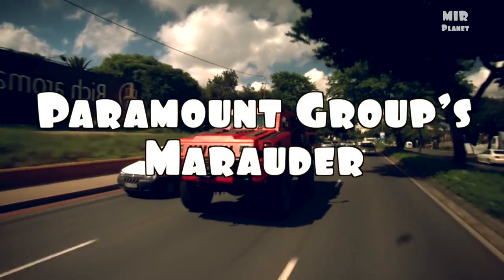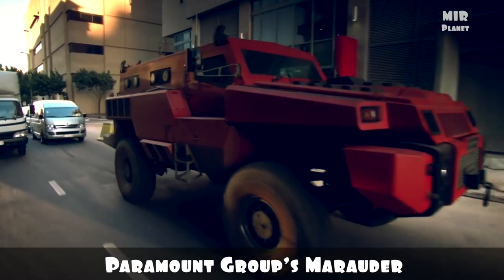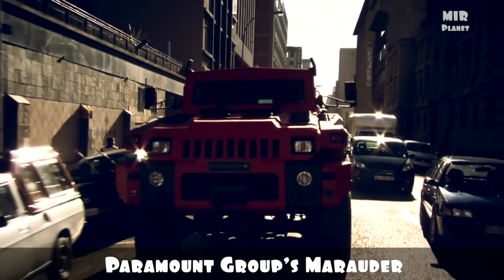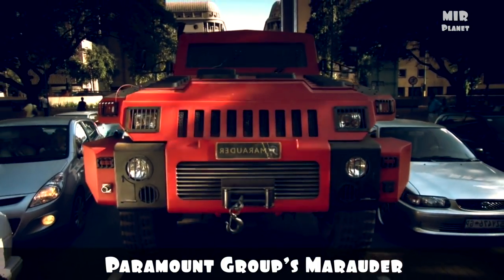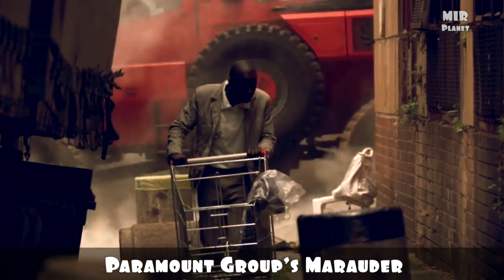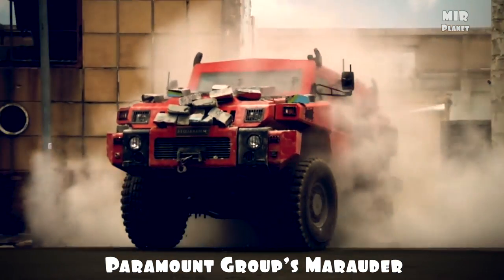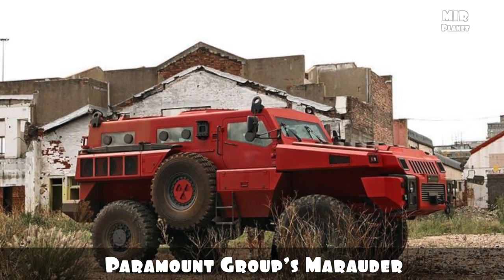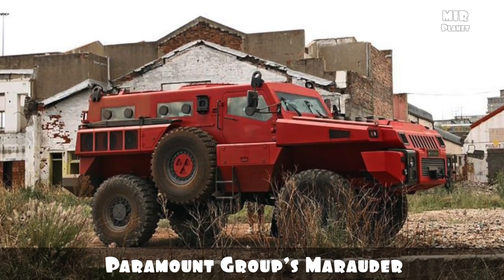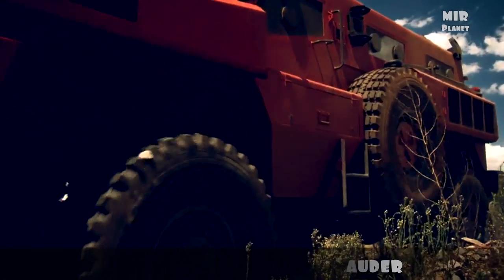Paramount Group's Marauder. Despite its massive proportions, the Marauder is surprisingly flexible. It accommodates a crew of two up front and eight fully equipped bodyguards in the rear. The Marauder has been independently proven to provide hull protection against blasts of up to 18 pounds of TNT, as well as a 31-pound dynamite blast at the wheels. It protects against injury from extreme force during a side blast or a mine exploding beneath it, and both the cabin and crew compartments come fitted with a double-skinned hull to protect against kinetic attacks.